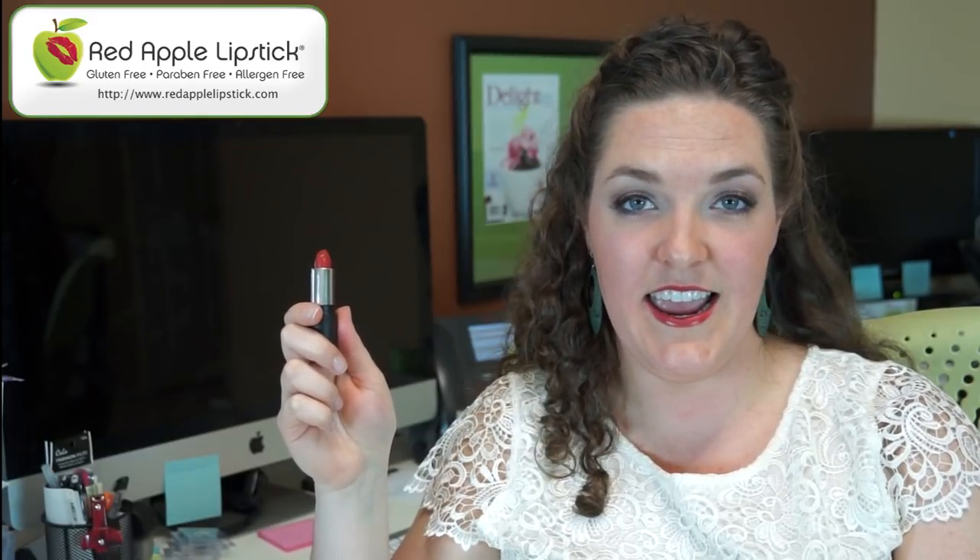Hi! This is Andrea Harper with Red Apple Lipstick and today I want to introduce you to a lipstick color called Strawberry Lips. This is one of my absolute favorite colors so I'm really excited to tell you about it.